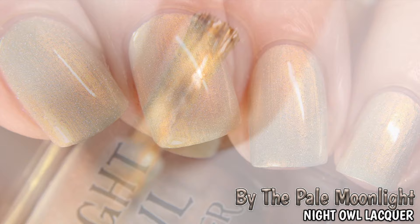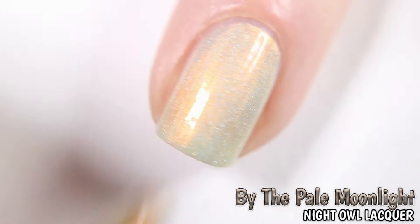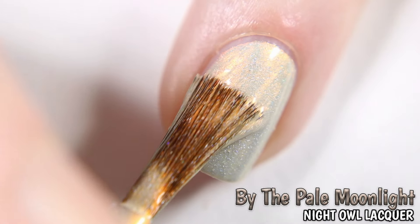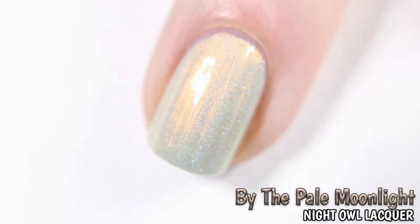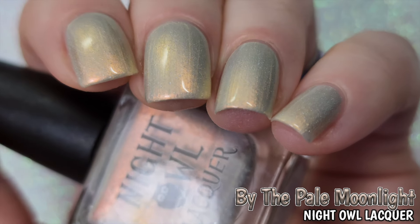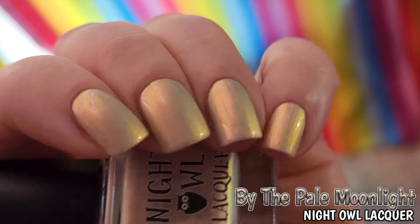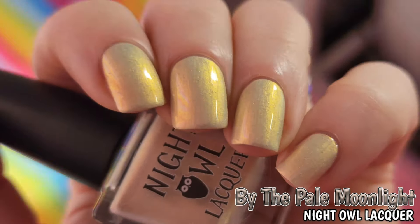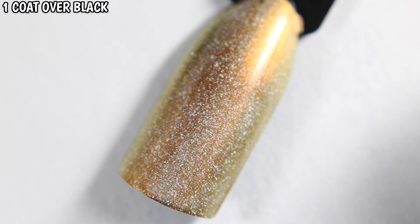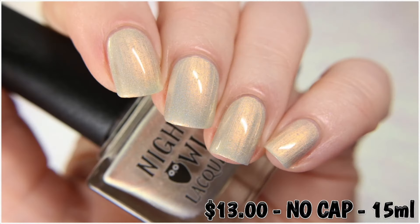Next is Night Owl Lacquers By The Pale Moonlight, inspired by a vintage Halloween art photo with a glowing moon. Described as a clear base with glowy copper, bronze, and gold shifting shimmer and holographic dust. Shown here in two coats; dries with a little bit of texture so a top coat is needed for a full glossy finish. The gold of the shimmer is what's seen in the studio lighting, but it morphs into a darker gold and you can see the copper at some angles. The base also becomes a bit more grey too. By The Pale Moonlight is $13 with no cap.